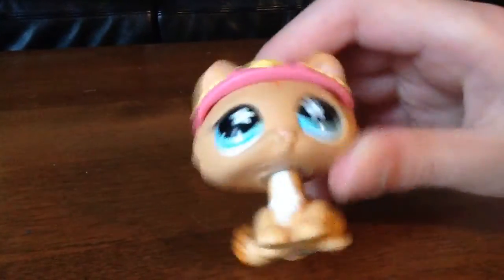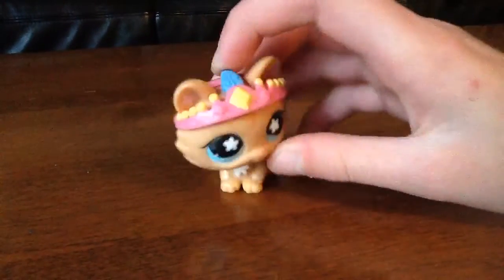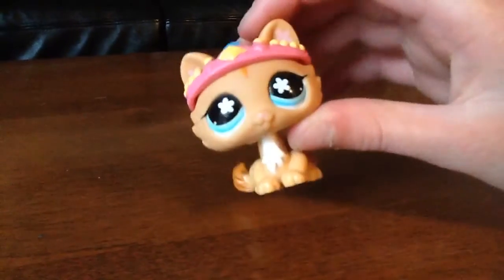Wow, look at this cat. This cat has a really beautiful crown. This was from my peacock, but oh well, I gave it to a cat. So she is Venus.